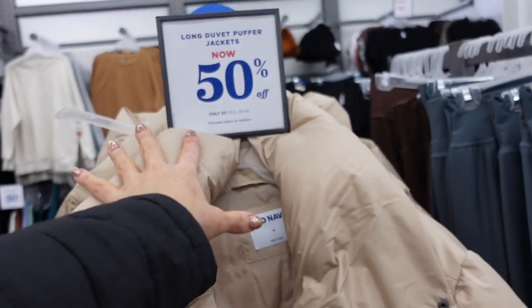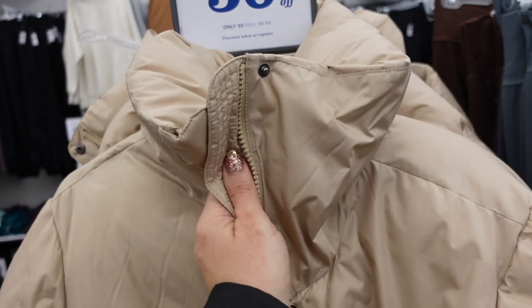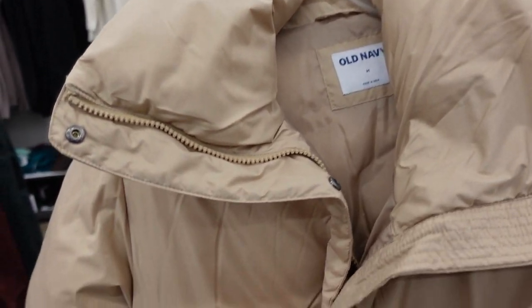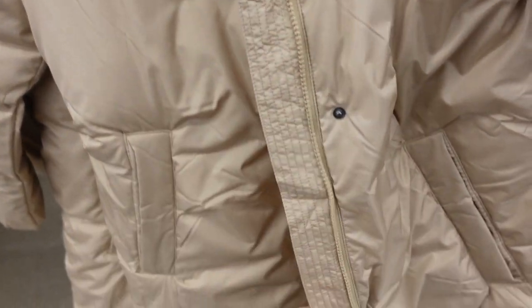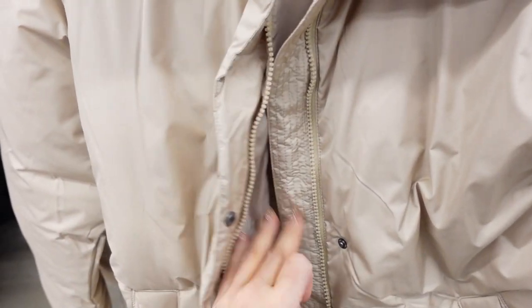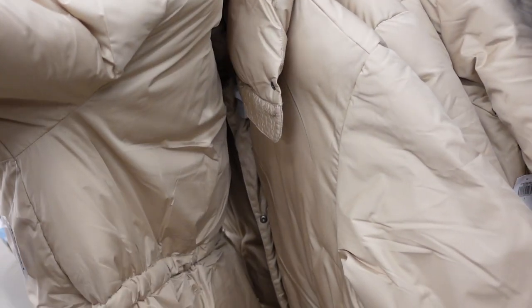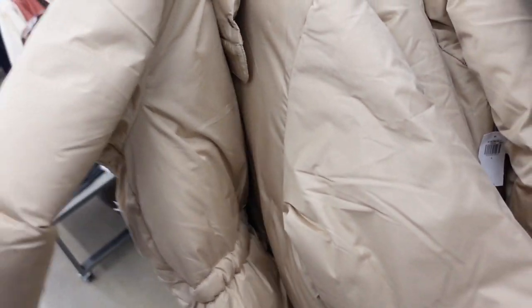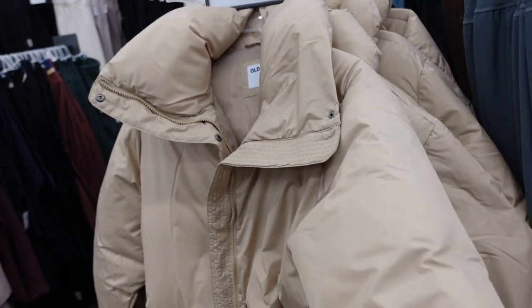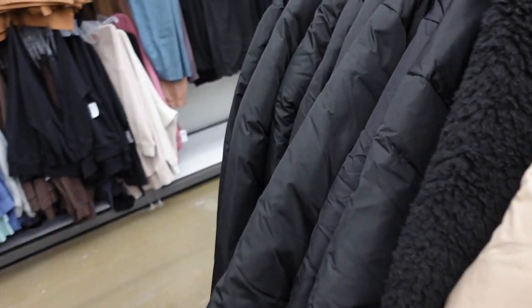New oversized puffer coat. This one has an oversized collar when unzipped — zipped up it's a mock neck. Snap buttons and seam detailing going all the way down with a little side pocket and drawstring in the waist to pull it in. Really nice quality. These are 50% off, down to $50, regularly $99.99. In camel — also comes in black.